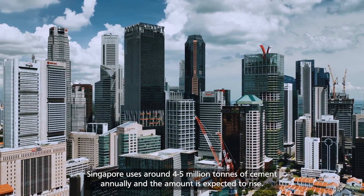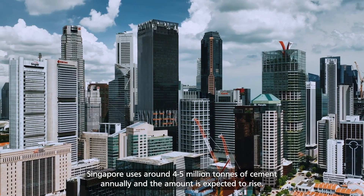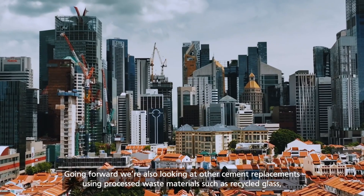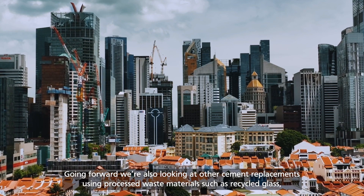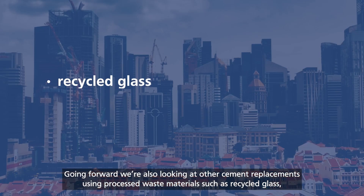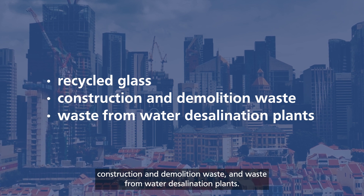Singapore uses around 4 to 5 million tons of cement annually, and the amount is expected to rise. Going forward, we are also looking at other cement replacements using processed waste materials such as recycled glass, construction and demolition waste, and waste from water desalination plants.